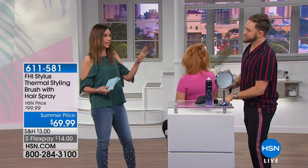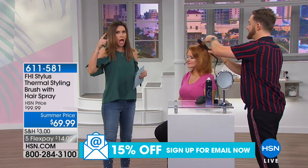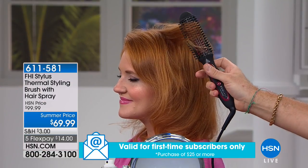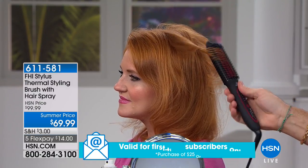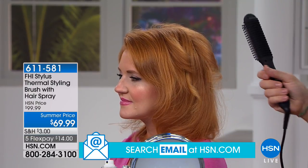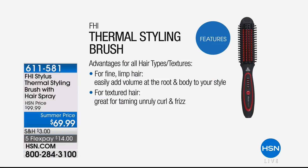It never gets stuck in your hair. I used to use the kind that would twist my hair up every single time — I'd end up cutting it out. This never ever gets stuck, whether you have short, long, fine, or coarse hair. It still smooths, it moisturizes, it locks in moisture without drying it out. Whether you want a straight style, curly style, or waves, it's great for all hair types and textures. For fine and limp hair, it's easy to add volume right at the root. For textured hair, it's great for taming unruly curl and frizz.